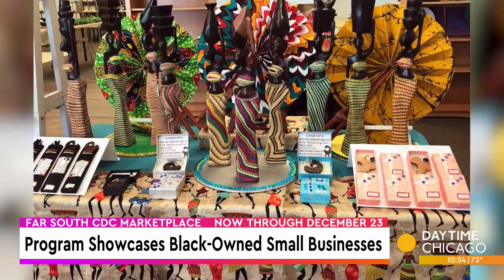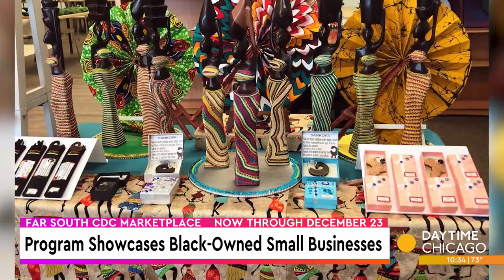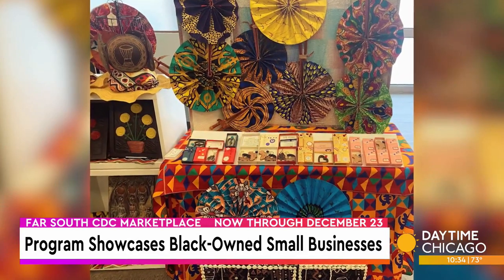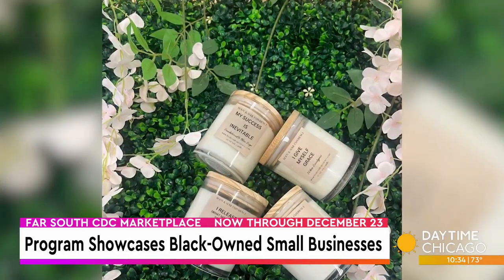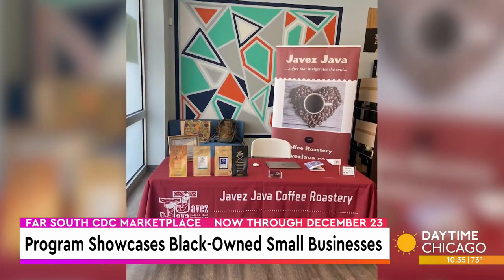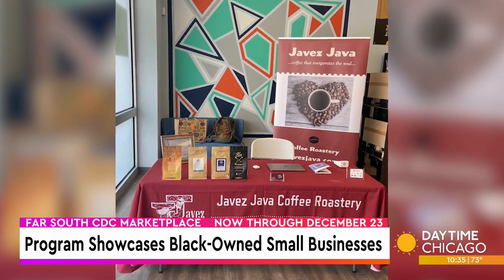So this is a retail incubator that we started about two years ago — right at COVID — with some funding that we got from the Coleman Foundation. It's really an opportunity for business owners to try a brick-and-mortar space before they get out there on their own, because that is a very risky endeavor. This allows our business owners to keep working their full-time jobs so they're not taking the total risk, but still understanding what it takes to do accounting, hiring, and facilities management — because all of those things come along with selling the thing that they want to sell.